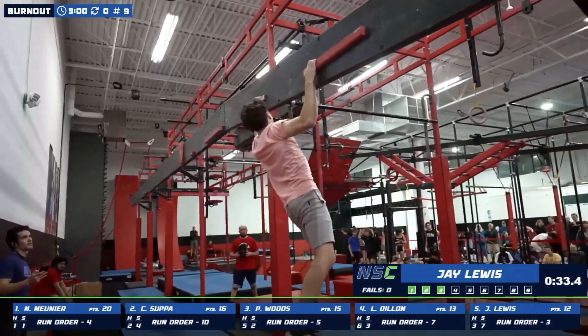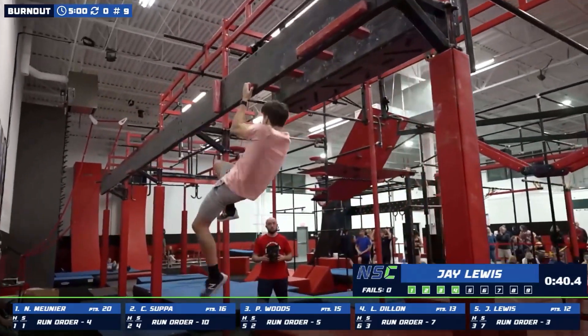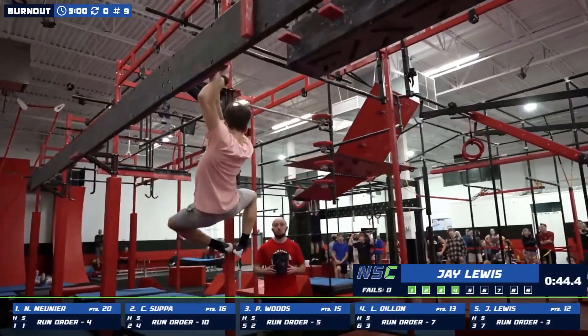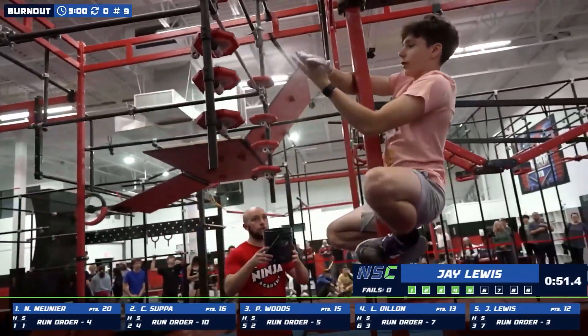Jay starts his journey through these cliffhanger ledges. Now this thin one's going to be his first touch point. Slows down just briefly — pick up that pace. Nice grab on that bookend, just attacking that cliffhanger ledge. Flying through sub-minute — five obstacles down. Knows he has to go quick.